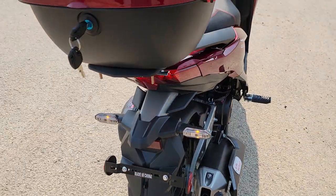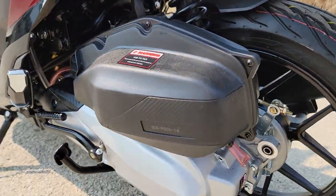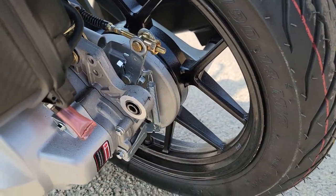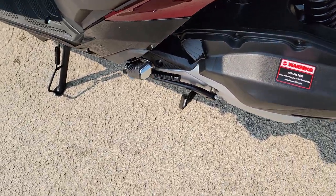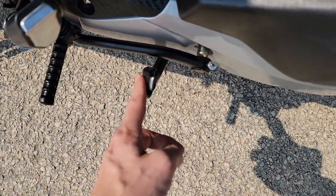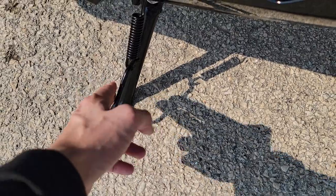It's a four-stroke gas-powered engine. You've got your monoshock in the back and a drum brake in the back. We can ship nationwide. You also have your kickstart and your mechanic stand that will come down, and then your regular kickstand as well.